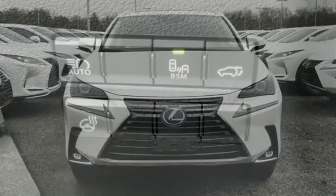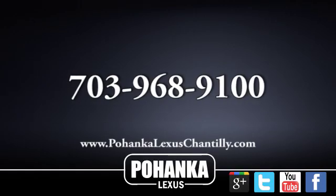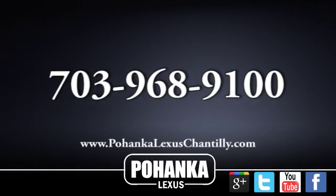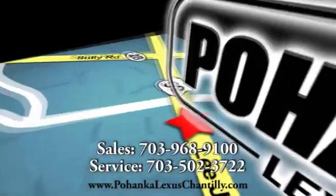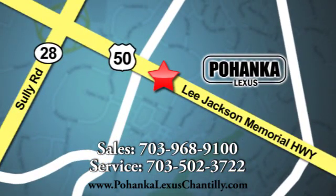Live a lifestyle that leaves a lasting impression with this Lexus. Take it for a test drive today. Call us now for more information on this vehicle or visit today. We're conveniently located at 13909 Lee Jackson Memorial Highway in Chantilly.